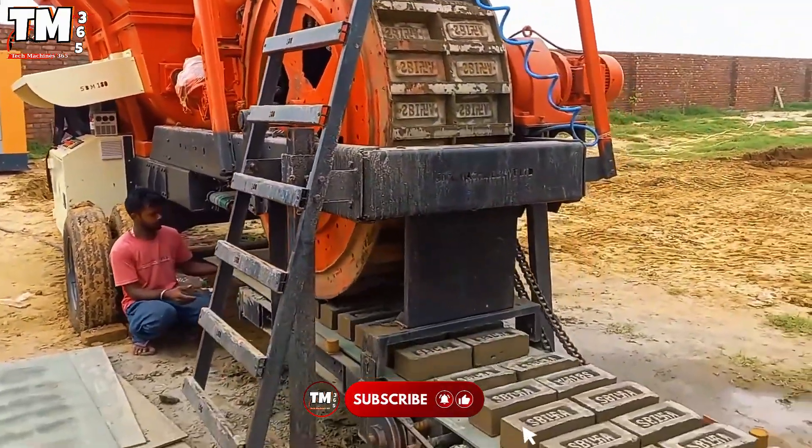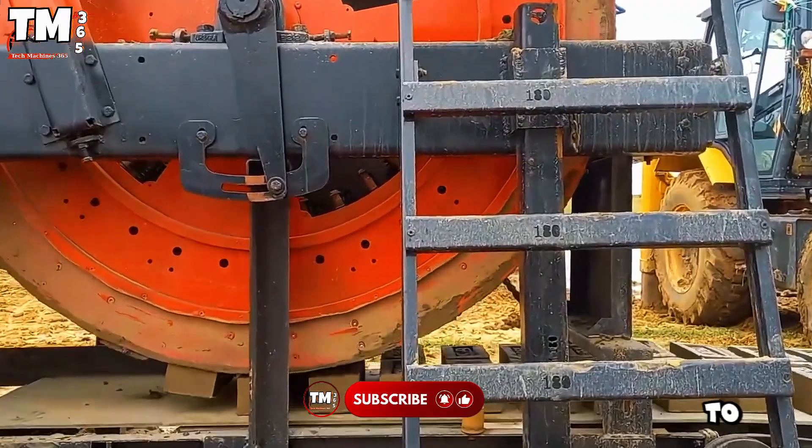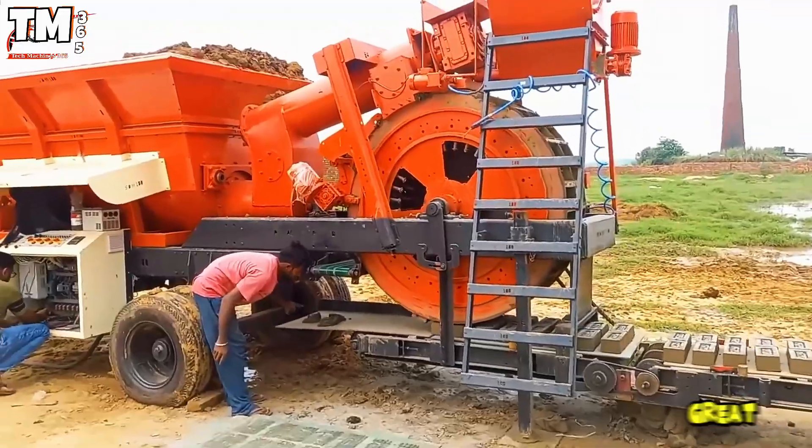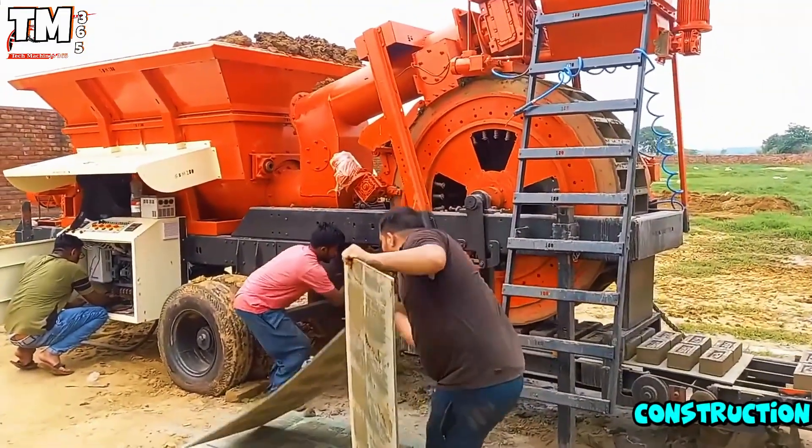Furthermore, the machine allows for customizing the size of the bricks to 200 by 100 by 60 millimeters, offering great flexibility for all construction projects.